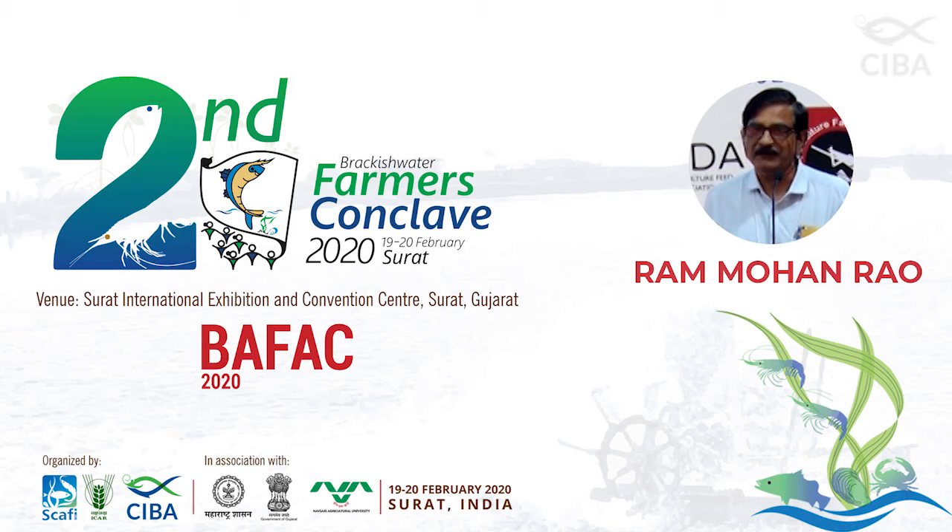Dr. P. Ram Mohan Rao, a retired Deputy Director of Fisheries, Andhra Pradesh, has vast experience in shrimp aquaculture, particularly in seed quality, pond water and soil management, and disease surveillance. He received the Best Field Officer in Fisheries Department Award from the Government of Andhra Pradesh in 2010. He is a resource person for extension programs and has published popular articles in Telugu and English for the benefit of shrimp farmers. He gave a presentation on effective pond management — the key to sustainable shrimp farming — at BAFAC 2020 in Surat.